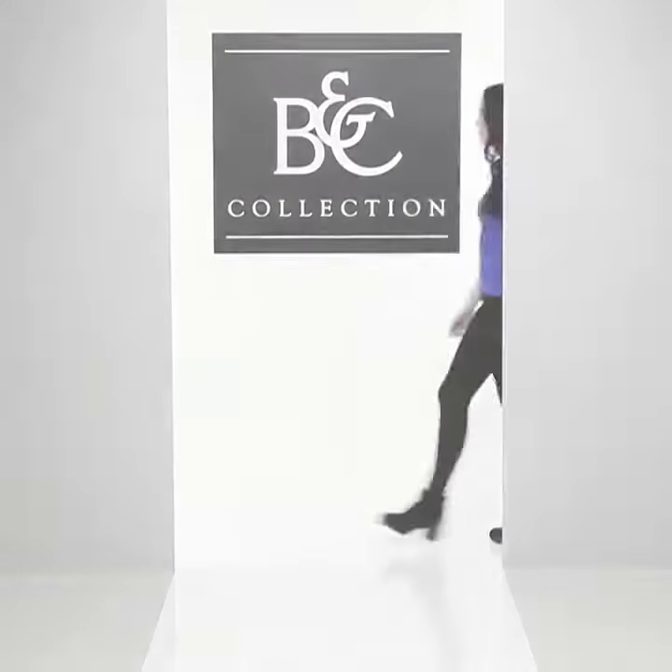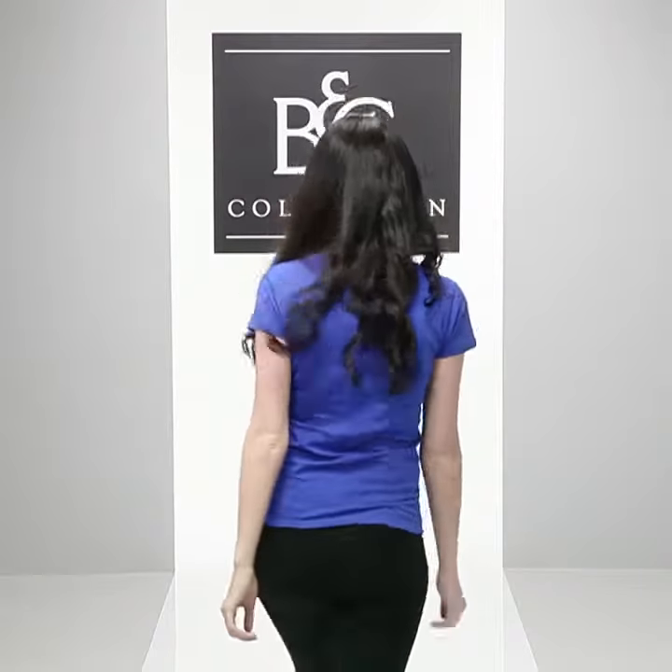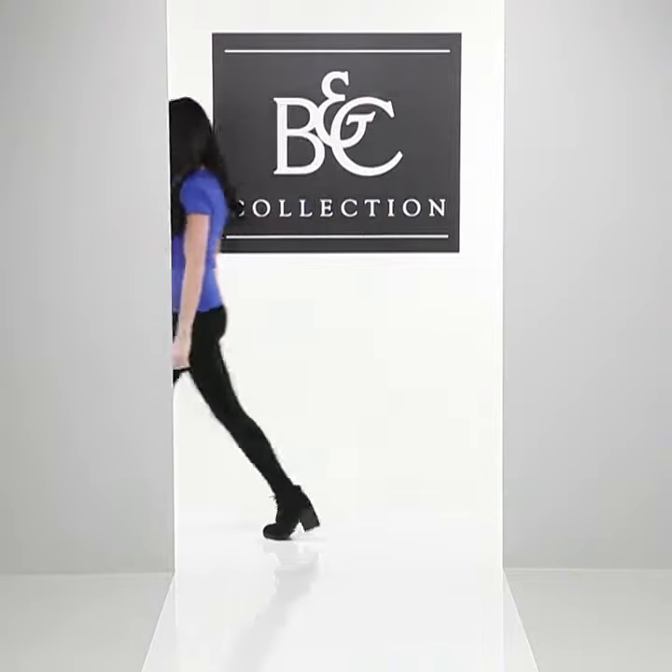With its feminine cut, wide selection of 21 exclusive fashion colors and sizes ranging from extra small to 2XL, it's designed to communicate your message in style. For the perfect duo, pair it up with a B&C Exact 190.